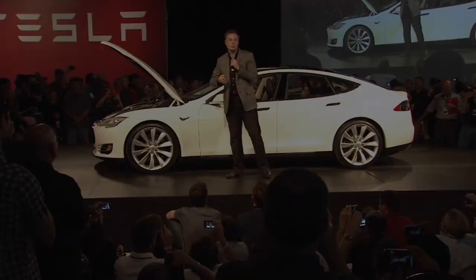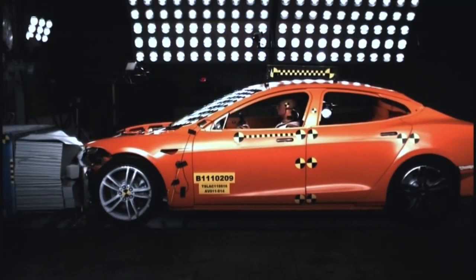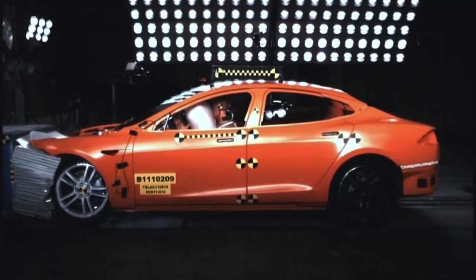What a lot of people maybe don't realize is that the primary optimization — really the thing we focused on more than anything with the Model S — was safety. My kids are going to be in the car, my friends will be in the car, you guys will be in the car. We care deeply about safety and making sure that this is the safest vehicle in the world.